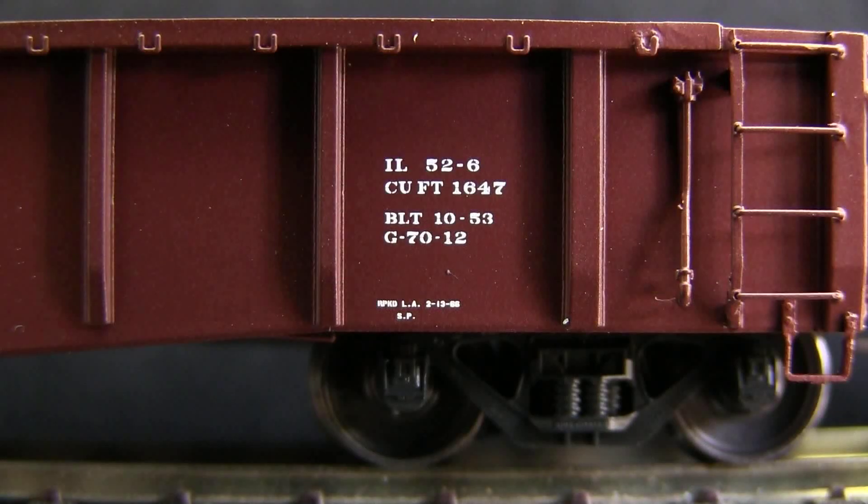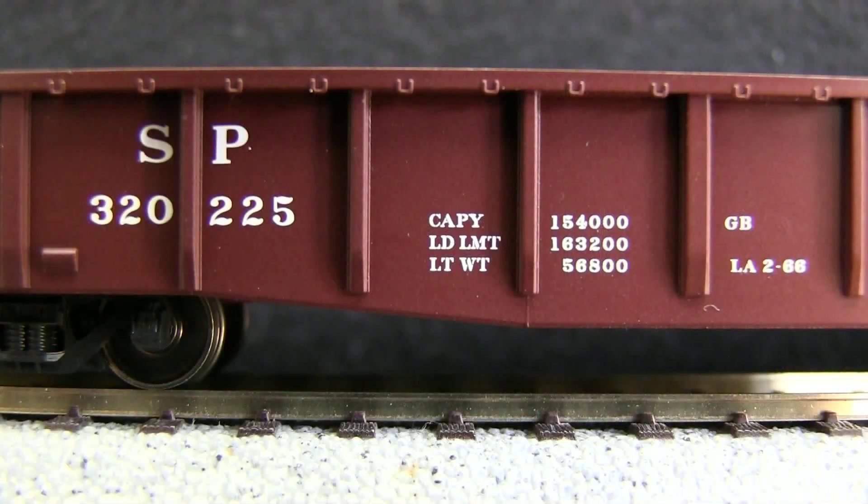The car has excellent detail, including tie-downs along the top and separately applied grab irons. The paint and lettering on the car is very well done. Even the very small lettering can be read with magnification.